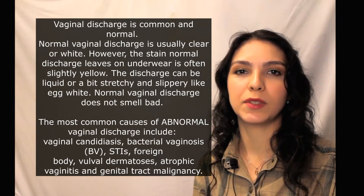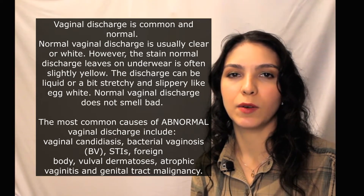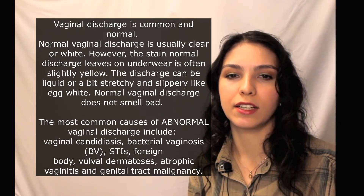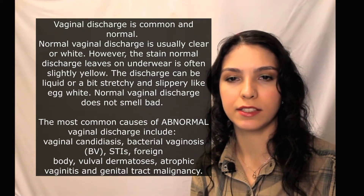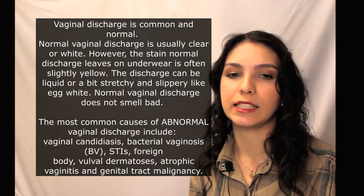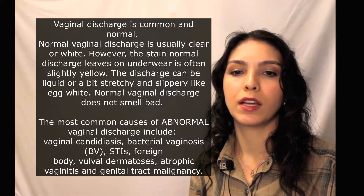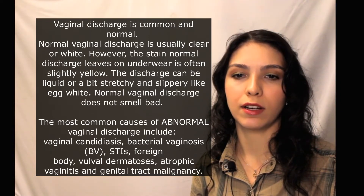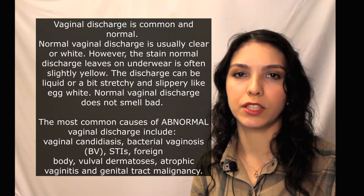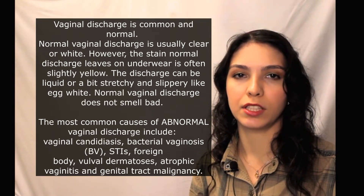What information helps your doctor understand the condition? It's the sexual history, STI risk factors, previous STIs, use of chemicals such as soaps, deodorants, pessaries and douches. Also pregnancy possibility, drug therapy — such as antibiotics or corticosteroids — and associated medical conditions like diabetes.